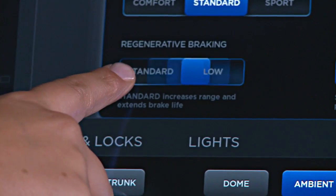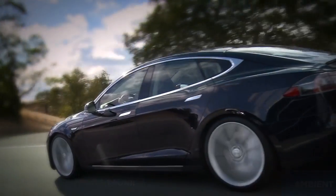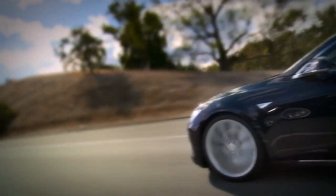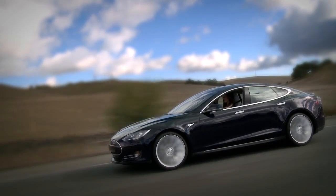Select the amount of power sent back to the battery by adjusting the regenerative braking settings. Standard will slow Model S quickly, offering more recharge, while low allows for easier coasting and less charge.